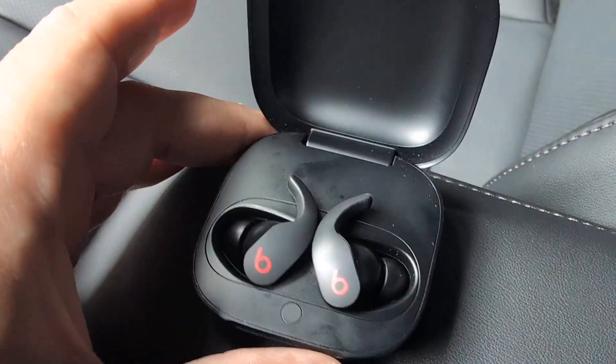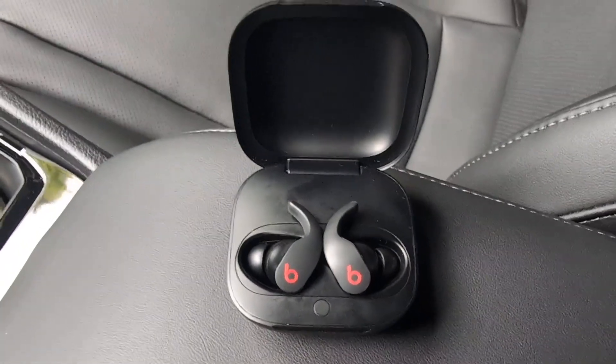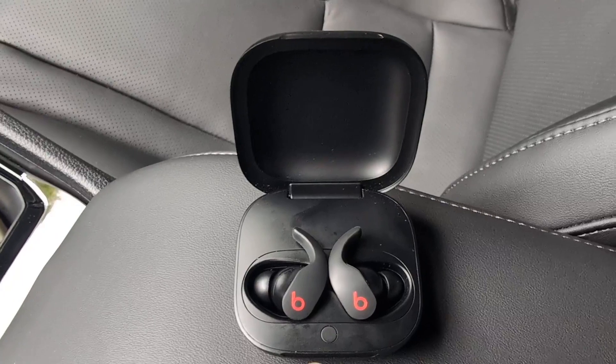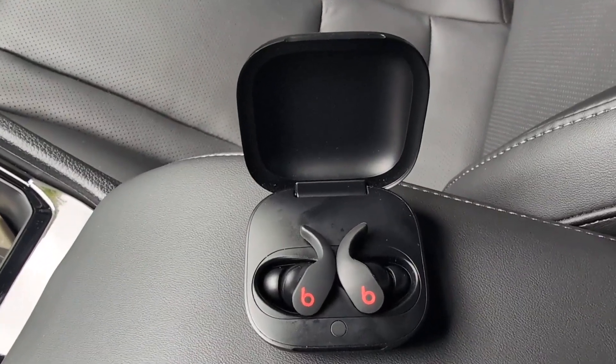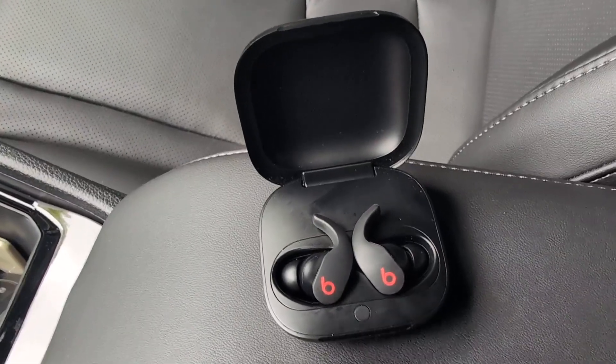Hey everyone, so here we have my Beats Fit Pro noise cancelling earphones. I bought these about six months ago — I was looking for some earphones or earbuds that fit comfortably, had the noise cancelling feature, and were cost effective. I came across these and decided to give them a try.